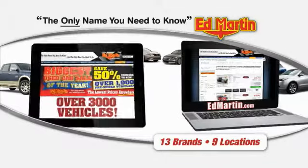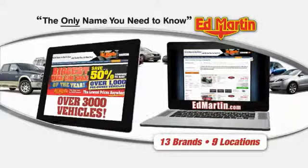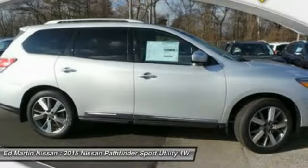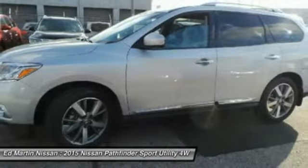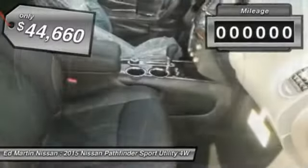Thank you for clicking our video. You can also shop over 3,000 more cars and trucks online at EdMartin.com. The 2015 Pathfinder has a premium interior with three rows of seating for up to seven passengers, as well as versatile seating and cargo configurations. This SUV appeals to both truck lovers and car lovers and is priced below $45,000.